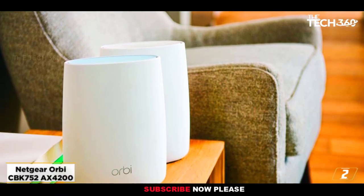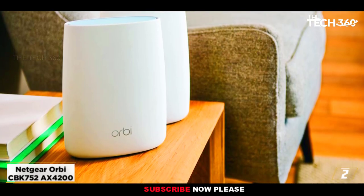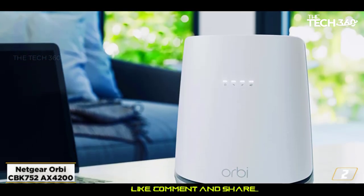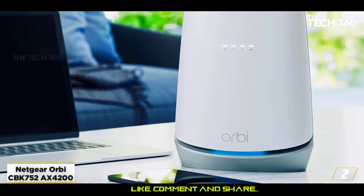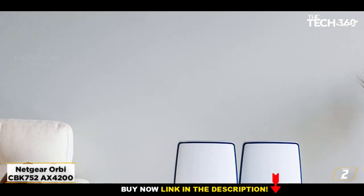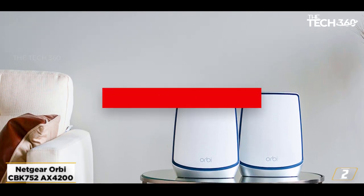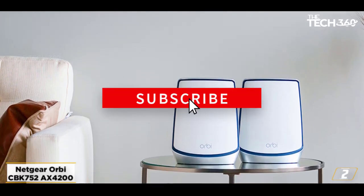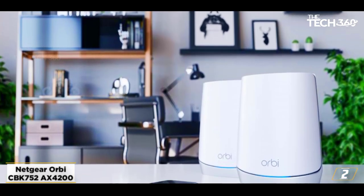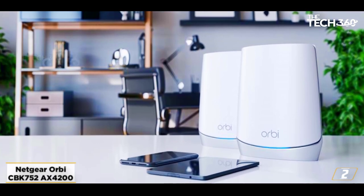At number 2, the Netgear Orbi 752 CBK AXE4200. The Netgear Orbi 752 CBK is a tri-band mesh modem router combo with state-of-the-art features. Netgear has taken leaps from its older model, the C7100V, regarding features and overall capabilities. If speed is your major concern, there's no way you go wrong with the Netgear Orbi 752 CBK. With technologies like DOCSIS 3.1 and Wi-Fi 6 support, you are destined to get faster speeds.